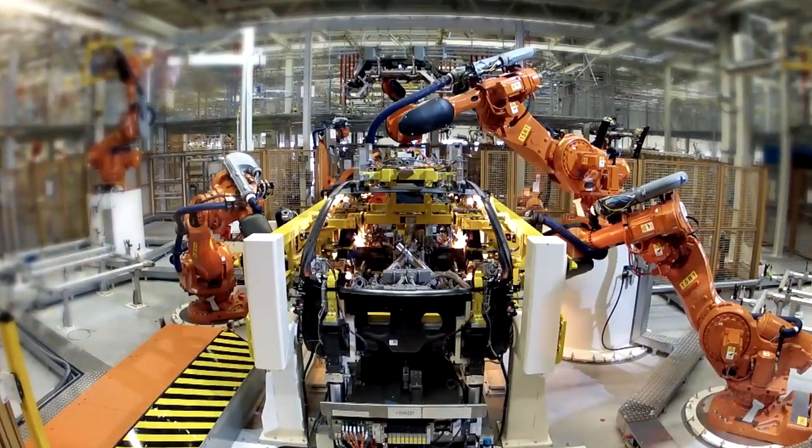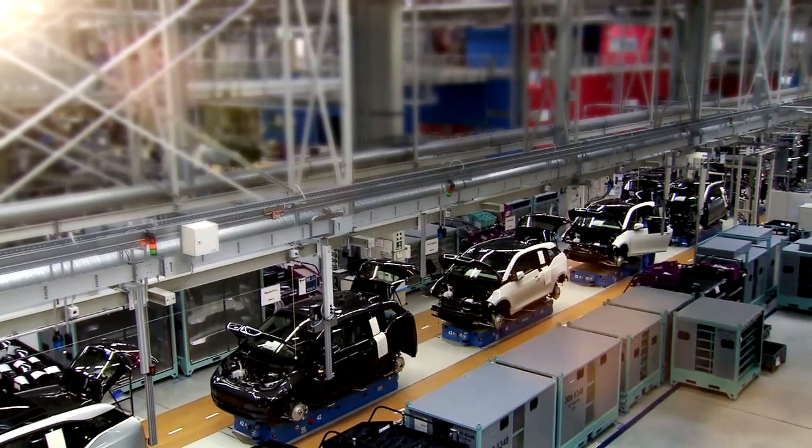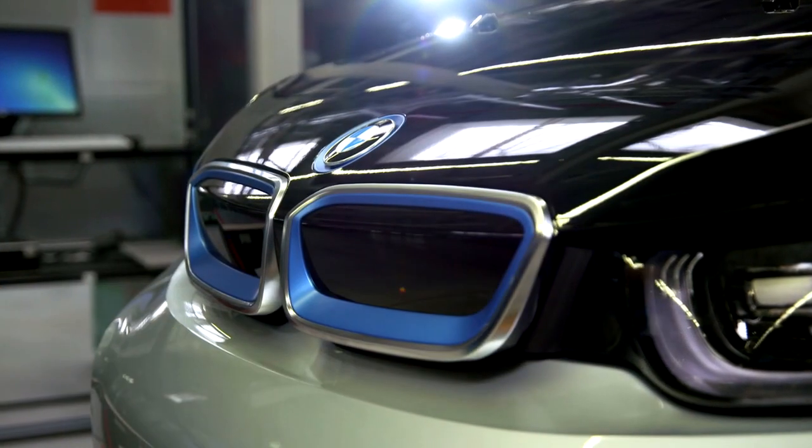The carbon passenger cell of the BMW i3 is later completely encased in a plastic body. The unique lightweight construction is the trailblazer for electromobility. We are now making carbon fiber available for the first time for a mass produced vehicle.